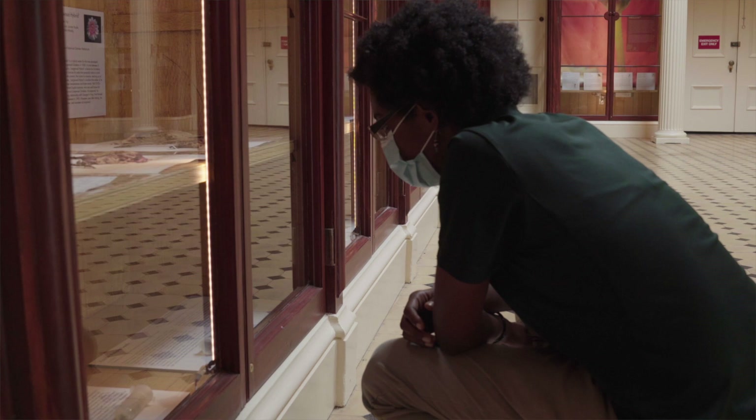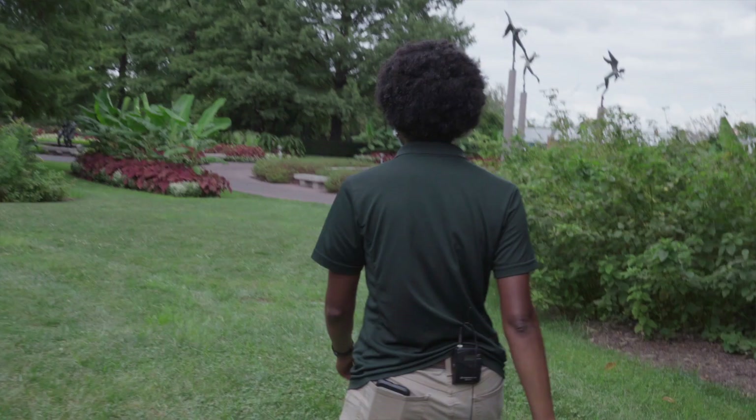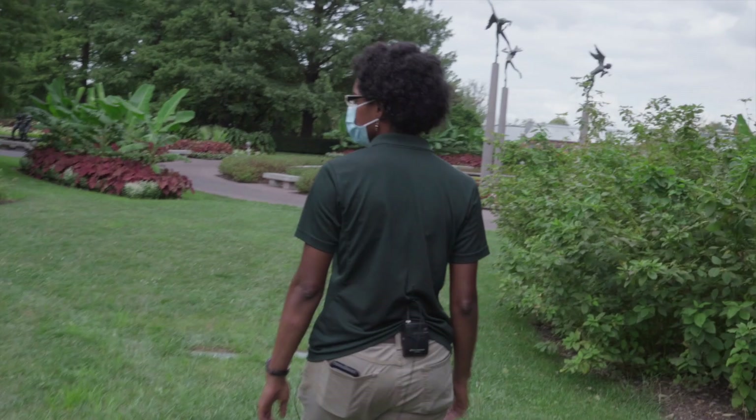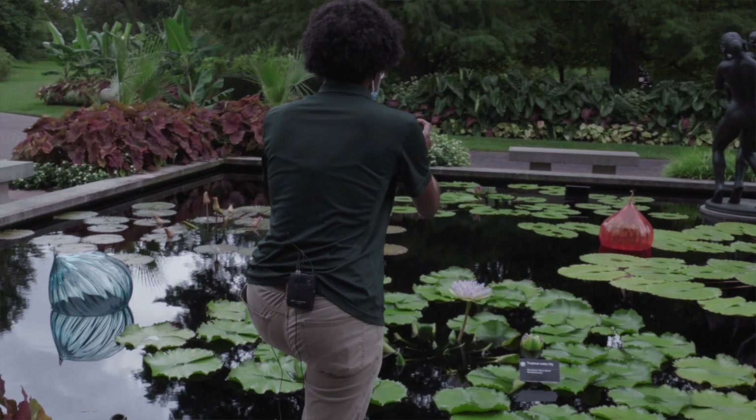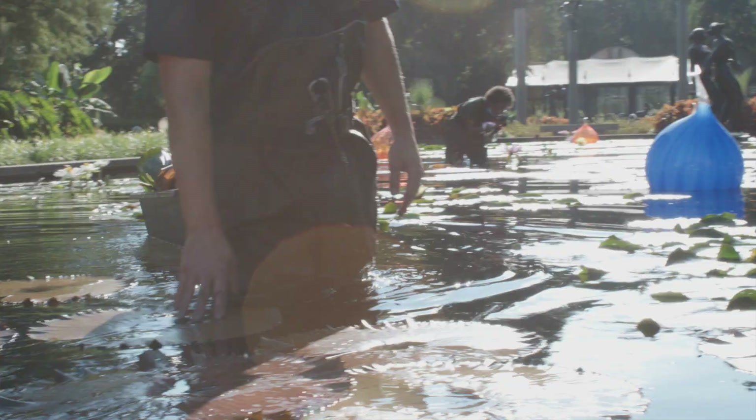My name is Daria McKelvey. I am the supervisor for the Kemper Center for Home Gardening, and I do home gardening information and outreach. With this show, we created a water lily fact sheet for home gardeners in conjunction with our water lily expert and horticulturist, Derek Lyle. So if you've ever wanted to start growing your own water lilies at home, you can use this resource to help you get started.